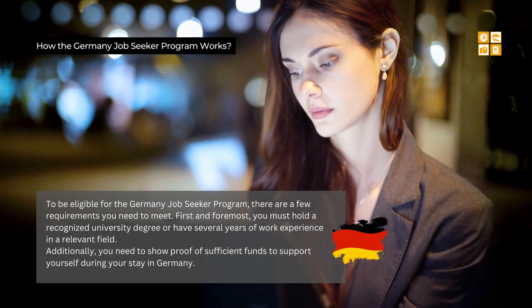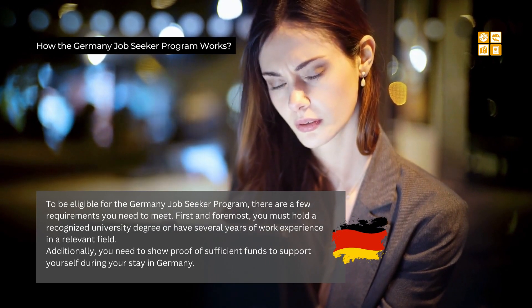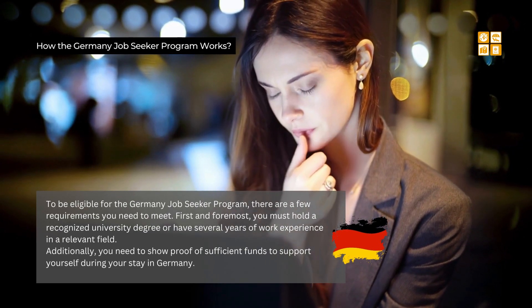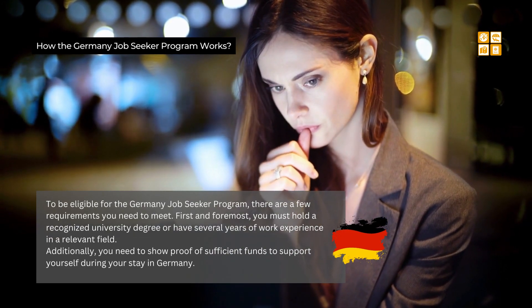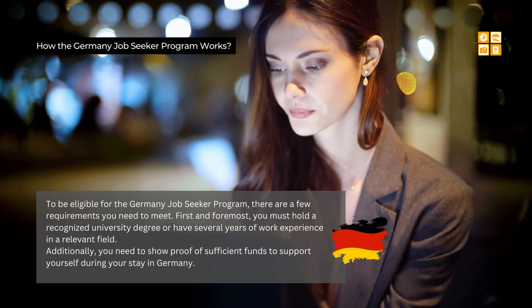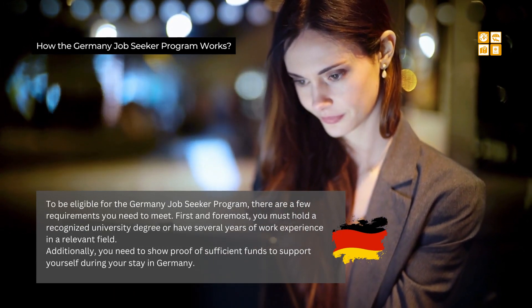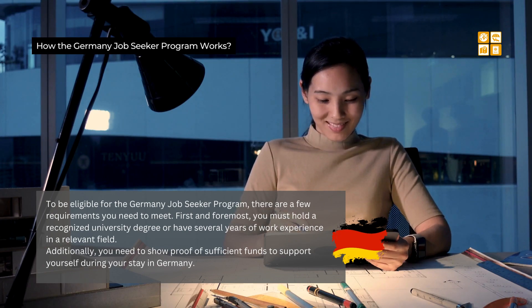To be eligible for the Germany job seeker program, there are a few requirements you need to meet. First and foremost, you must hold a recognized university degree or have several years of work experience in a relevant field. This ensures you have the necessary qualifications to compete in the German job market. Additionally, you need to show proof of sufficient funds to support yourself during your stay, covering accommodation, meals, and other living expenses.